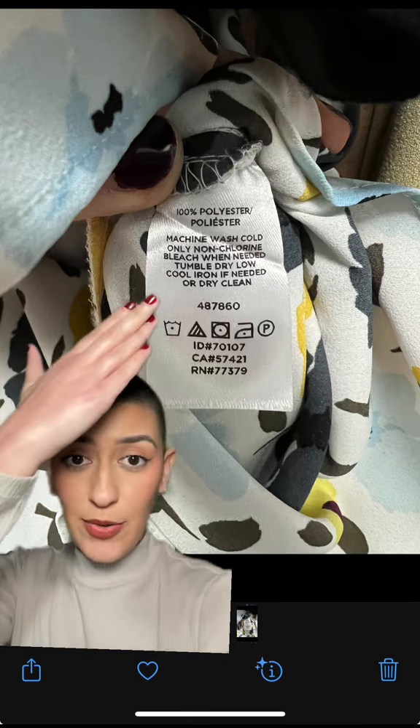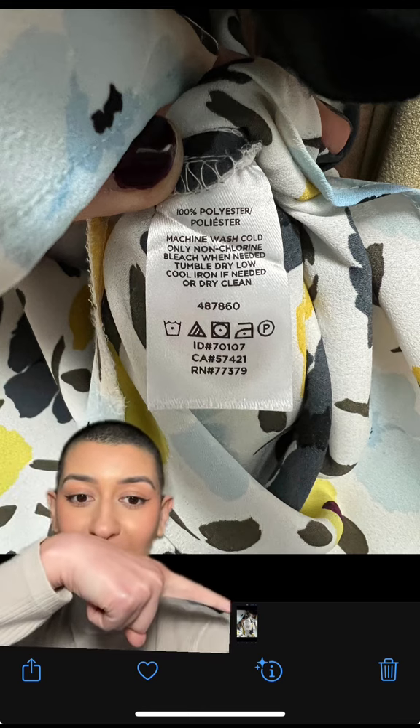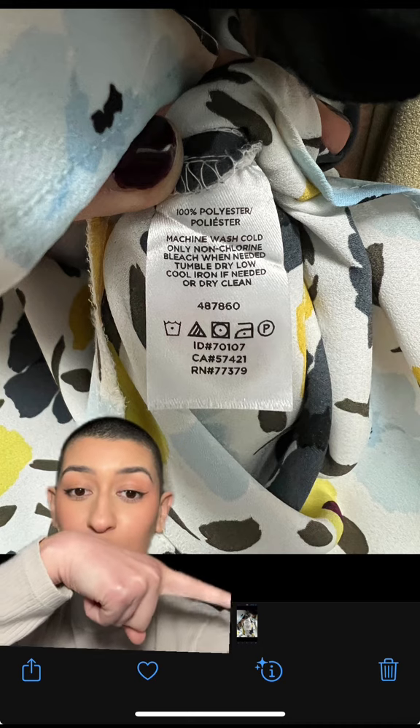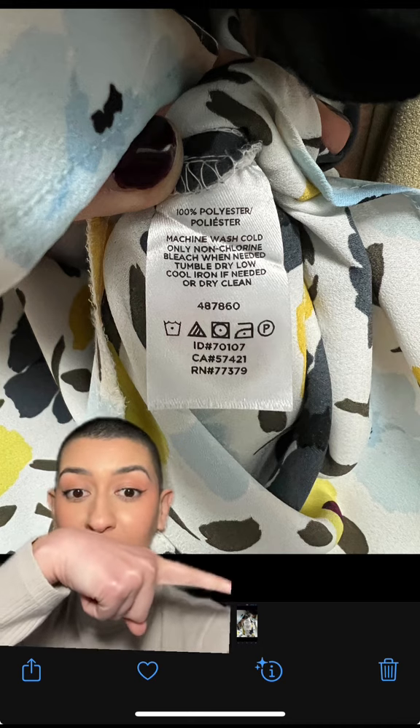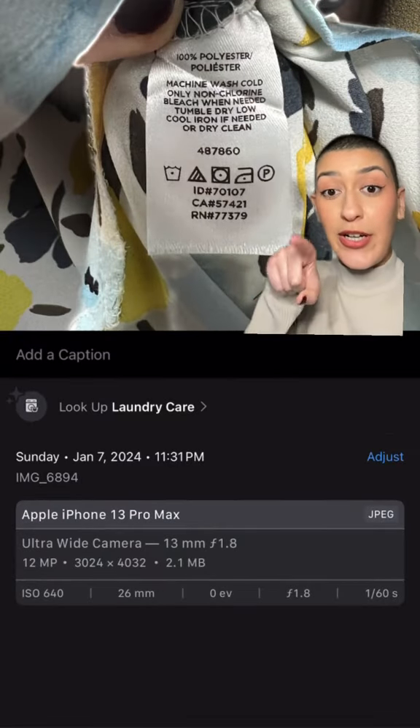So my friend today told me that this is a feature. What you're going to do is press the little 'I' — when it has the sparkles on it, that's how you know it's working. Then when you click it, it's going to bring up 'Look up laundry care,' so you're going to click that.